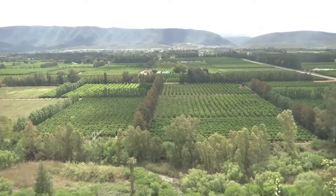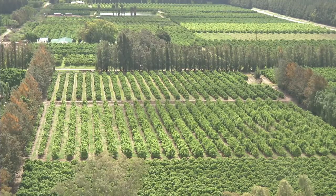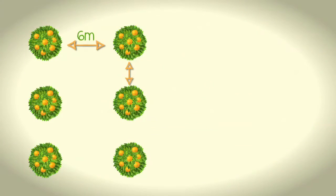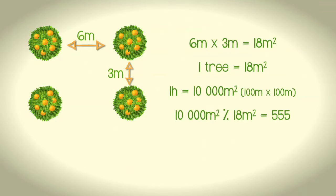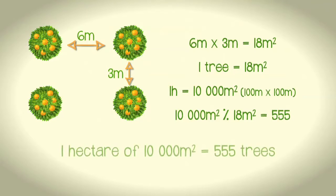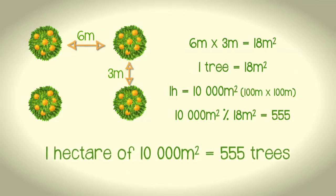If you know the area of an orchard block, you can use the tree spacing to calculate the number of trees planted in that area. For instance, if you know that the tree spacing is 6 by 3 — meaning 6 metres between rows and 3 metres between trees in the rows — you can work out that there are 555 trees planted per hectare. 6 times 3 equals 18, meaning that one tree takes up 18 square metres. One hectare equals 10,000 square metres — an area that is 100 metres by 100 metres — so if we divide 10,000 metres by 18 metres, we get 555, meaning that in one hectare of 10,000 square metres, there is space for 555 trees if they each take up 18 square metres.